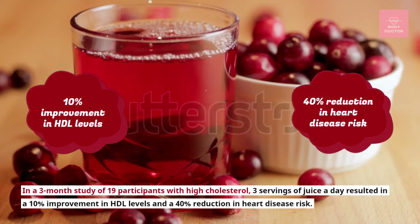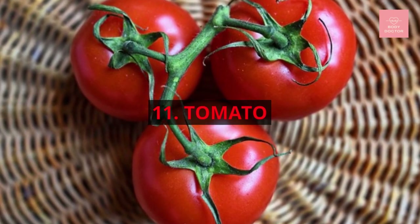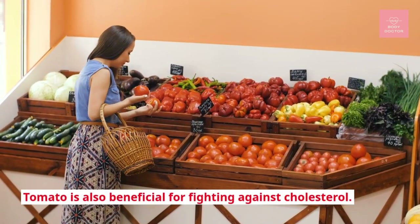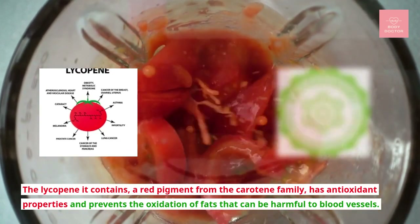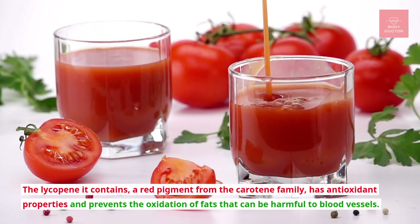Number eleven: tomato. Tomato is also beneficial for fighting against cholesterol. The lycopene it contains — a red pigment from the carotene family — has antioxidant properties and prevents the oxidation of fats that can be harmful to blood vessels.